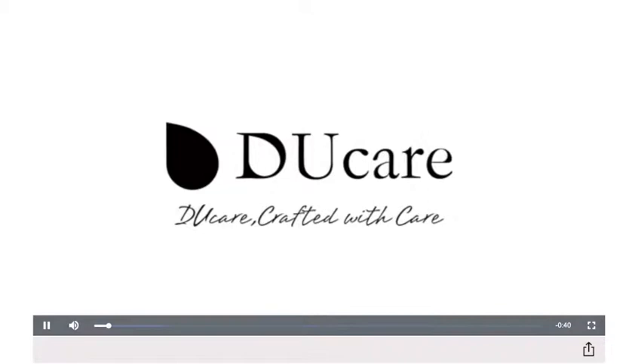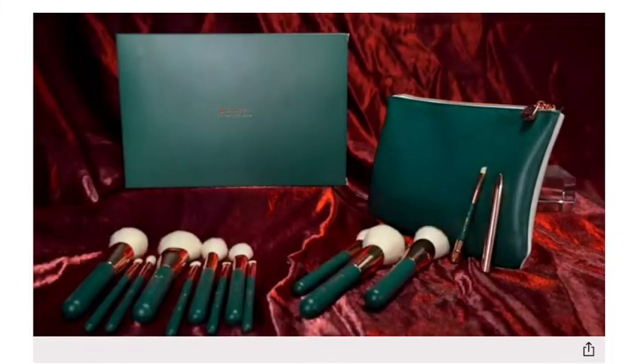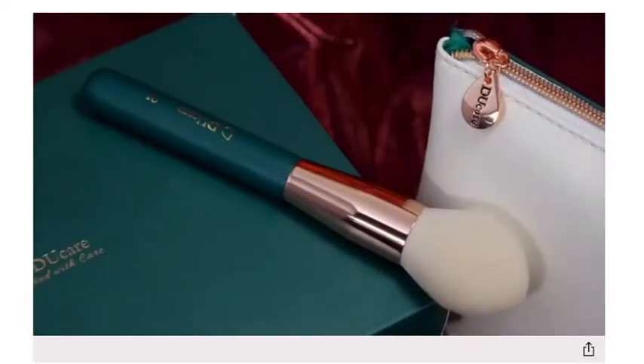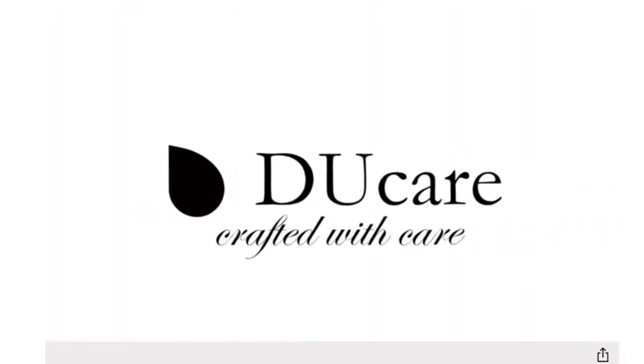In this video I'm going to show you a close-up of each brush and how they look. In another video I'm going to put them to the test and see my first impression of how they work on the skin and how they apply makeup. I'm looking here on Amazon and Do Care has many products that look so good.